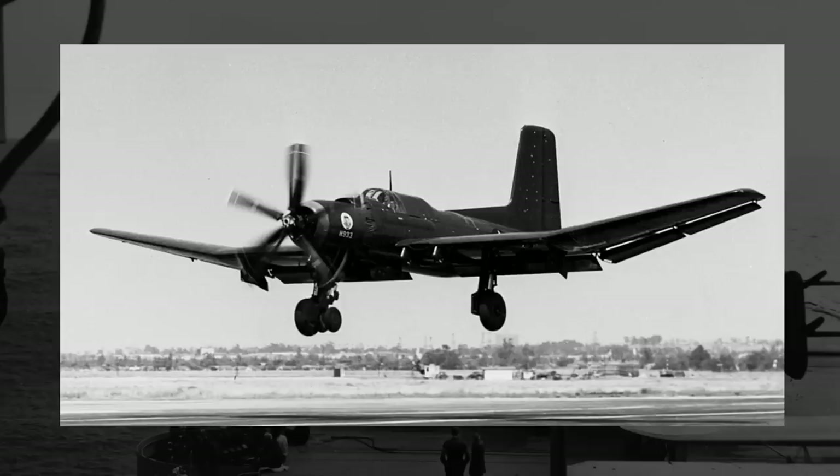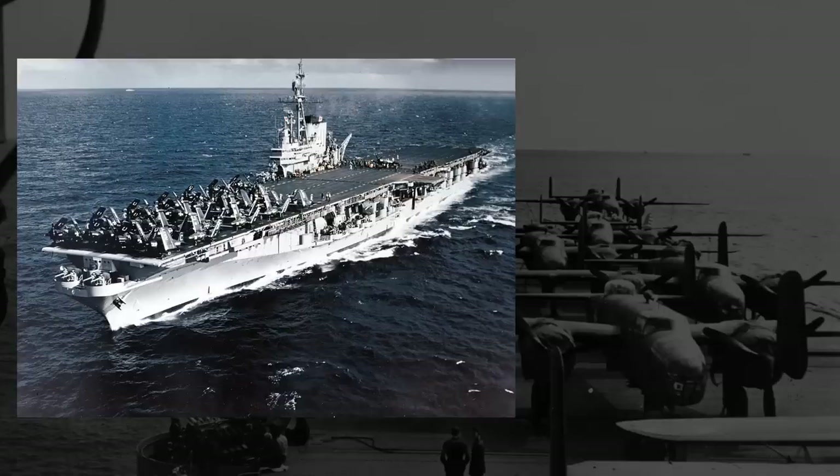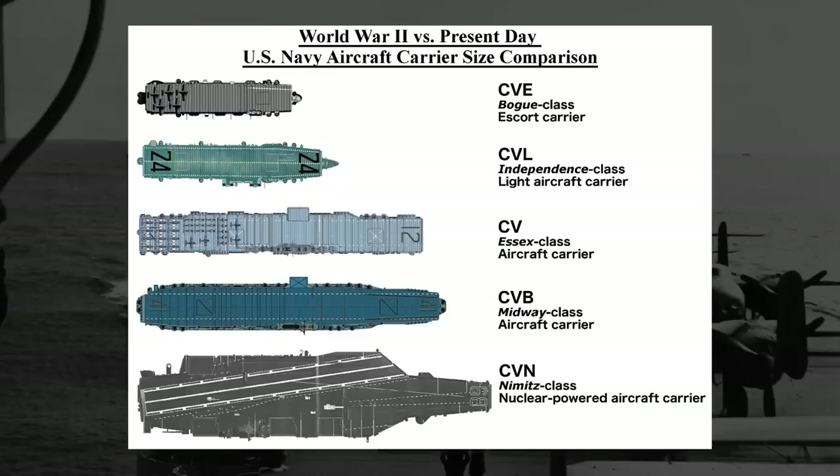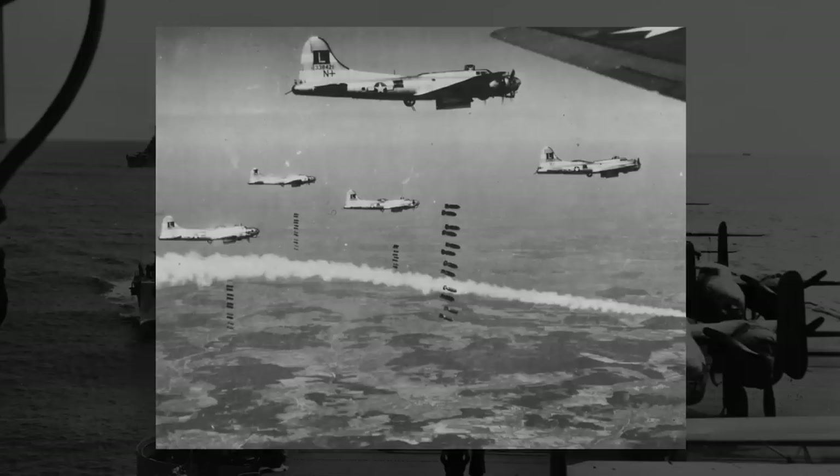This is the Douglas XTB2D Sky Pirate. The story of the Sky Pirate begins in early 1942 with a call to action from the Navy. Around that time, a new larger class of aircraft carriers was announced — the Midway Class, then known as CVB-41. With this increase in carrier size coming, the Navy could field greater numbers of aircraft or aircraft of greater size. For these new larger carriers and the existing Essex-class carriers, the Navy announced a design competition for a new torpedo bomber, with secondary scout and level bombing roles.